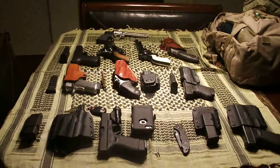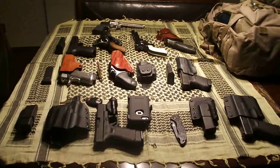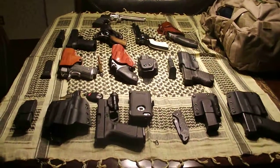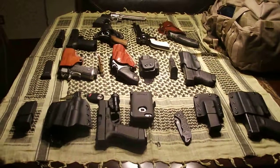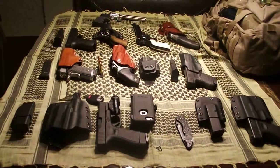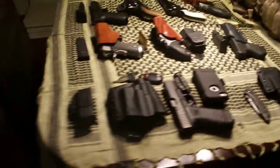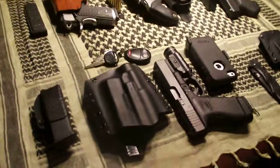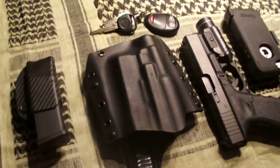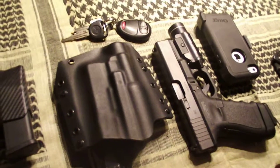Hey everyone, this is Fatten11. I'm here to talk to you about guns — obviously mainly EDC: what you do, what you carry, how you carry it, why you carry it. These are things that seem to be what most people talk about. These are some of my favorites; this is what I carry a lot of times.